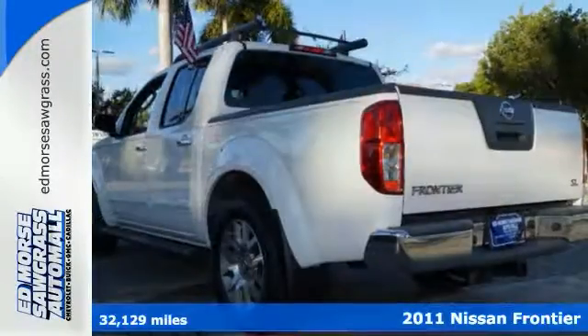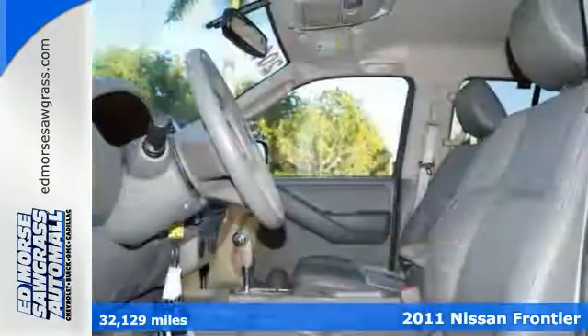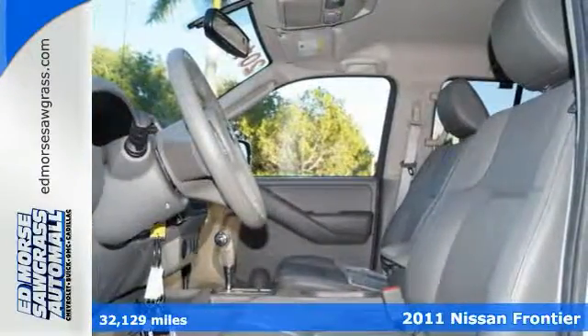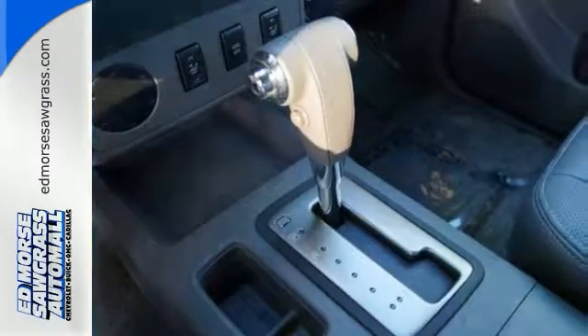Here's a 2011 Nissan Frontier. This rugged pickup offers rock-solid build quality and standard features including speed proportional power steering, side impact door beams, a tire pressure monitor, and anti-lock brakes.